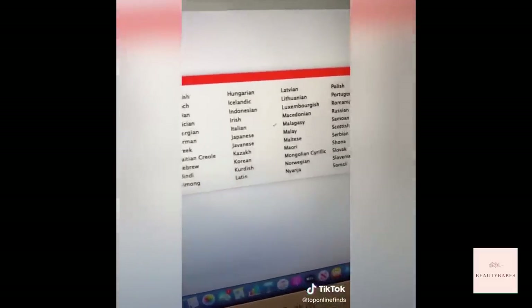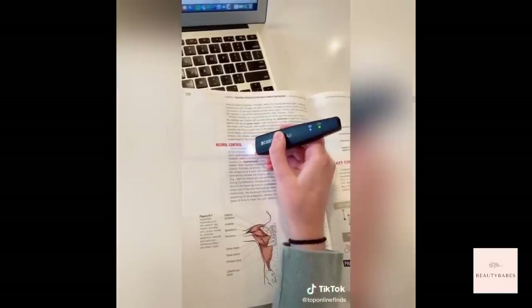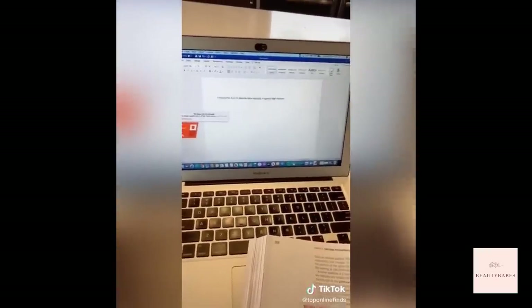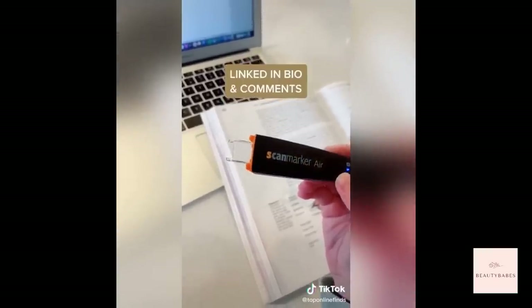You can also translate any sentence into 40 different languages. Just glide it over the sentence and it will automatically translate it and read it aloud in the language you chose. This is honestly so helpful for college students and it can save you so much time.